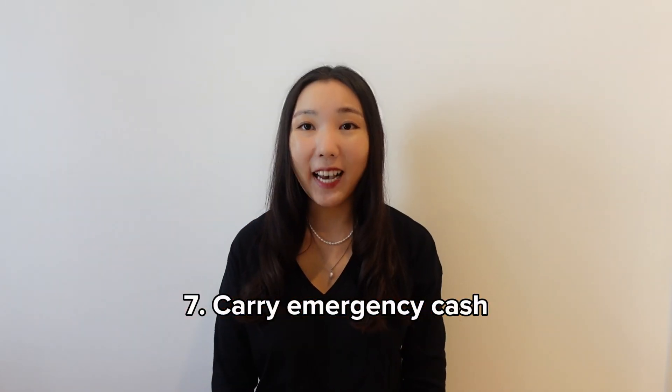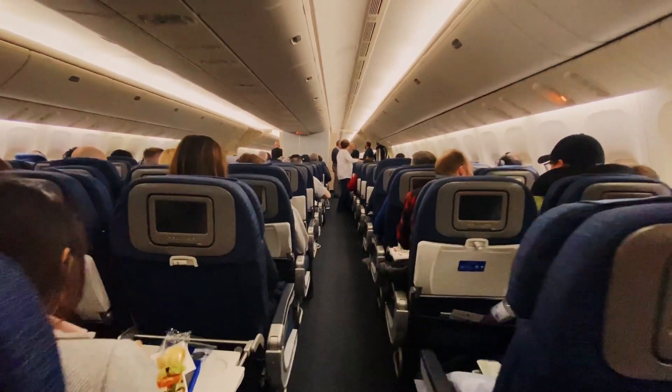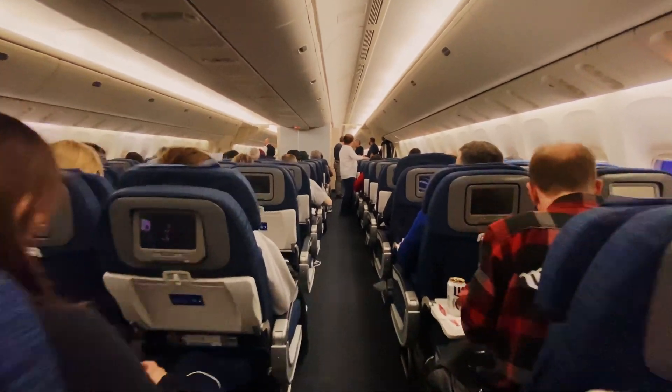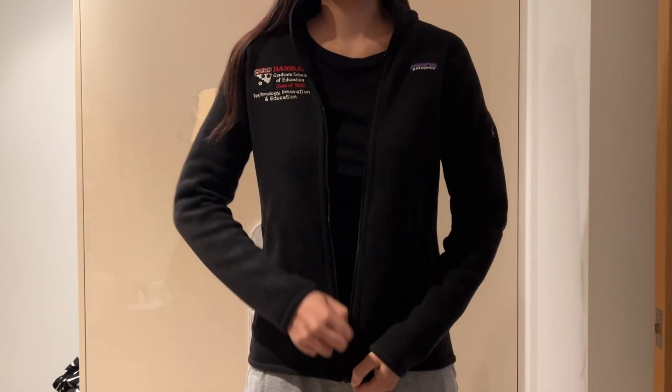Carry emergency cash. There have been times when I traveled to a new country and the public transportation system did not accept my card, and times when restaurants were cash only. Wear layers — the temperature in the cabin is sometimes really cold, sometimes really hot, so it's nice to have layers so you can easily throw on an extra jacket or take it off.